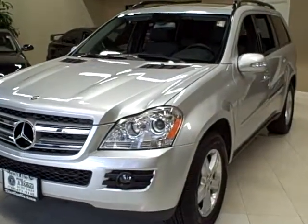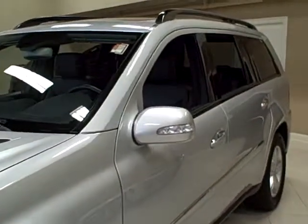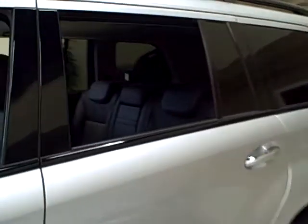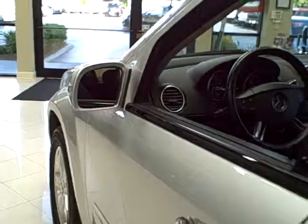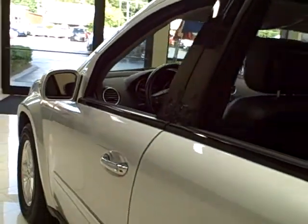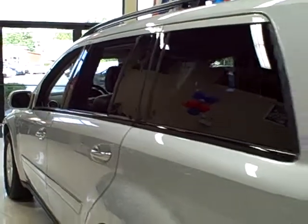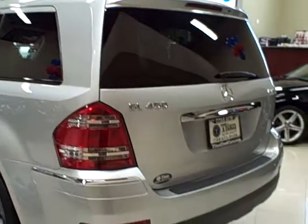This 2007 Mercedes GL 450 is available from Titan Auto Sales. It features a black leather interior wrapped in an iridium silver metallic exterior. This GL is a large, luxury-laden SUV with a dizzying array of options.